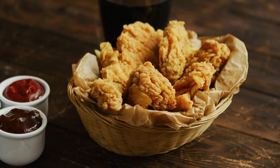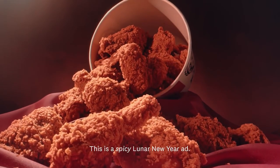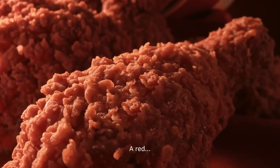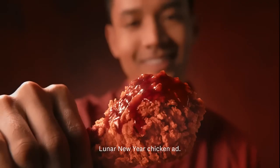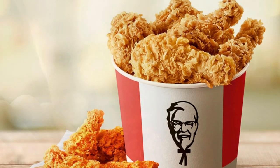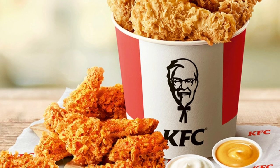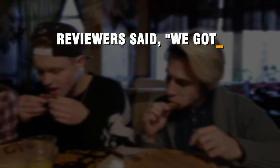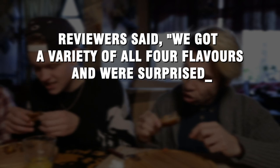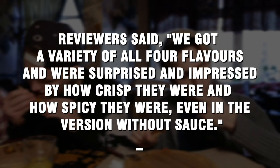In 2019, KFC brought wings back in more ways than one. First, the brand brought back its traditional chicken wings, called Kentucky Fried Wings. They came in plain, honey barbecue, buffalo, and Nashville hot flavors, with 6, 12, 24, and 48 count options as permanent menu items. All of them came with ranch dressing on the side. Reviewers said they got a variety of all four flavors and were surprised and impressed by how crisp and spicy they were, even in the version without sauce.